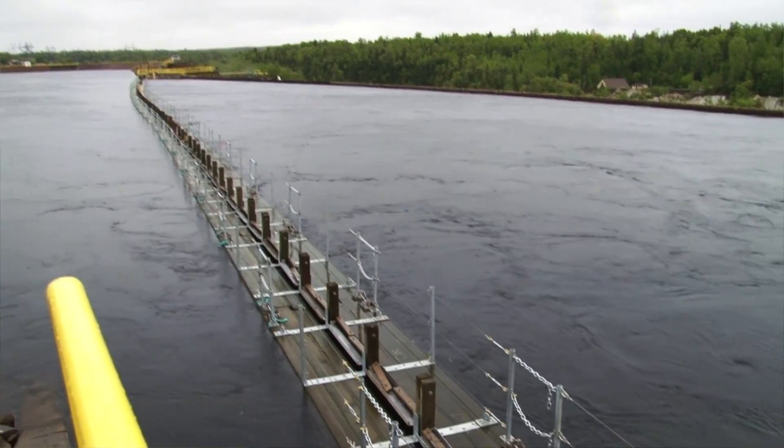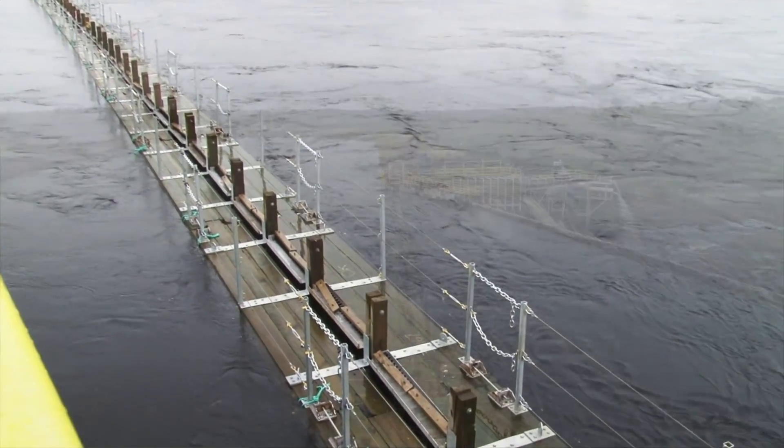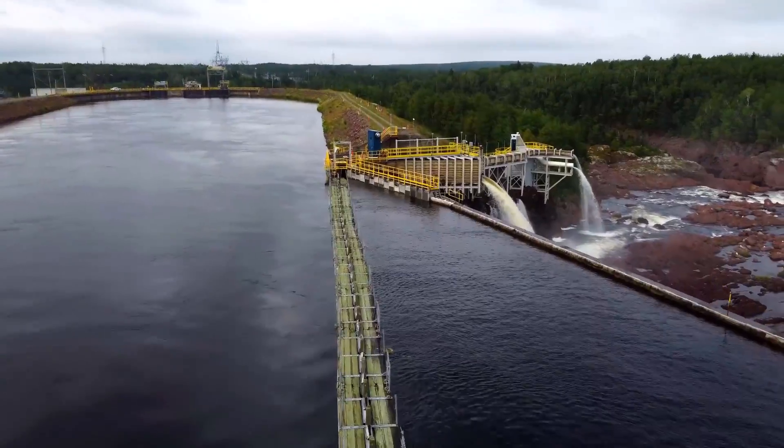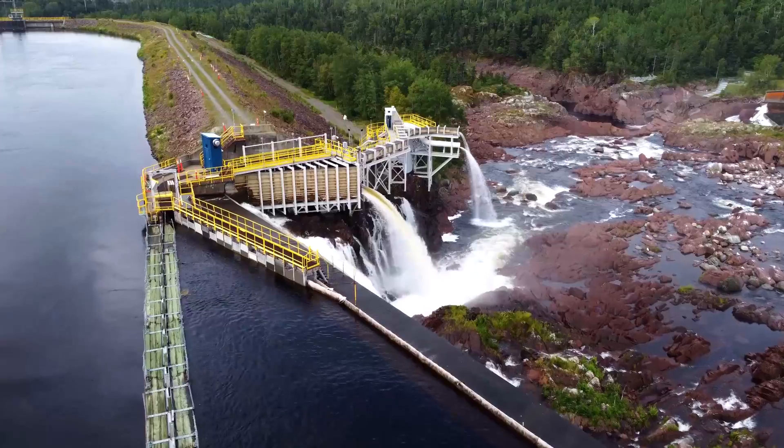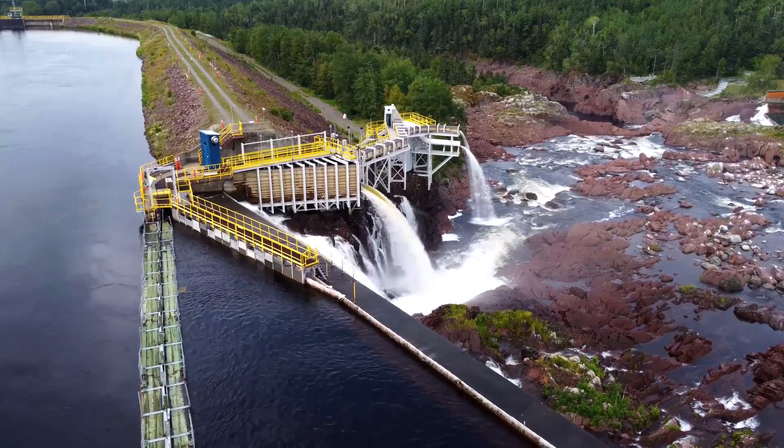Anytime you can get juvenile salmonids out of a river system to the marine environment, that has direct implications for the return of adults. Seeing that increase has been really rewarding. Since the installation of the louver system, the number of healthy adult salmon returning above Grand Falls has been steadily increasing.